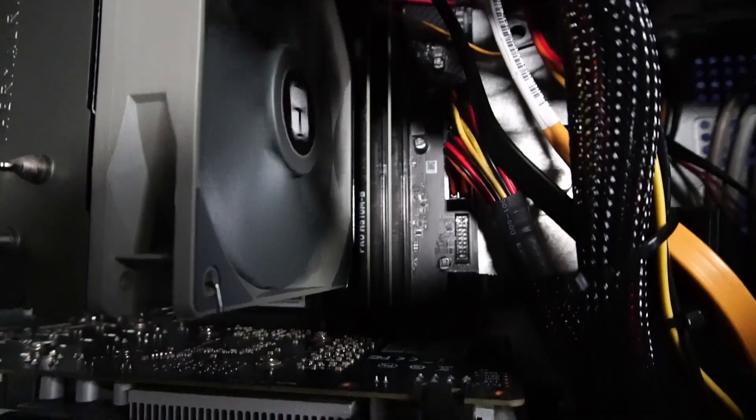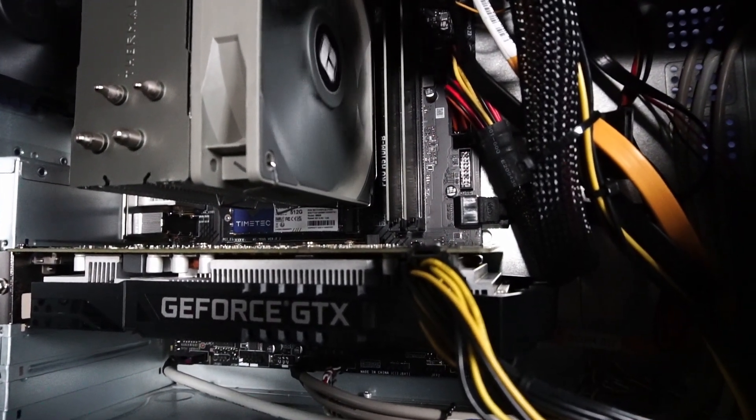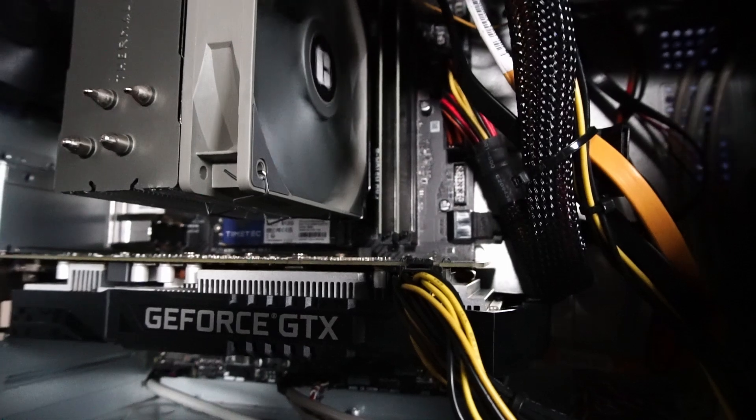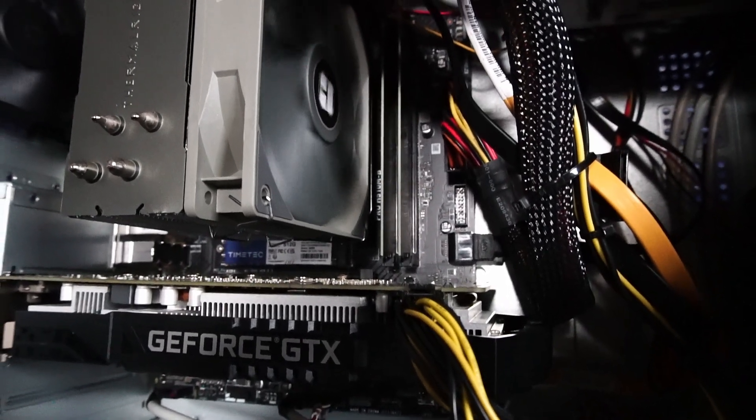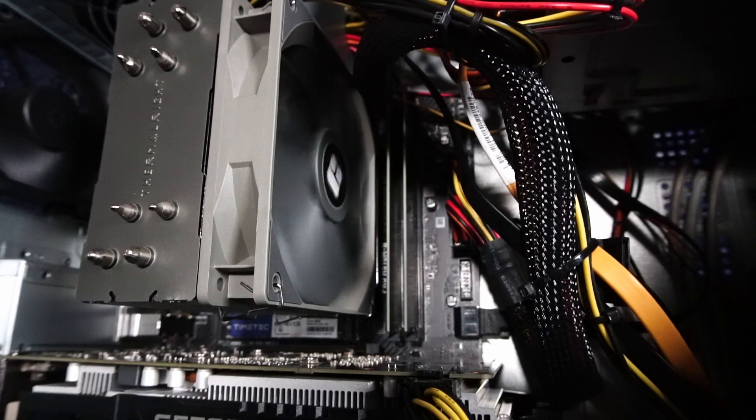No fancy heat sinks here. That's mainly because this MSI Pro H510M-B motherboard doesn't really support XMP with the CPU, so we're stuck at 2666 megahertz, but that is not the end of the world.